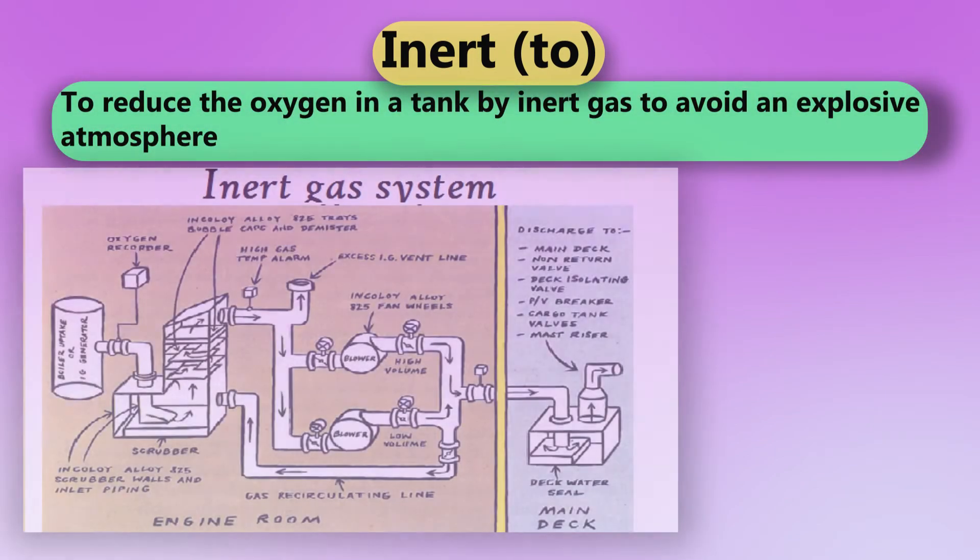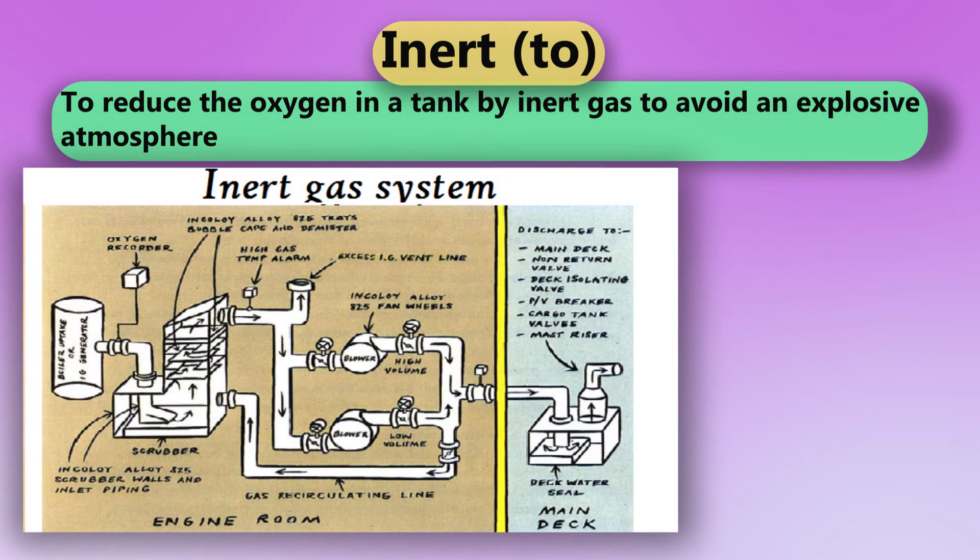Inert. To reduce the oxygen in a tank by inert gas to avoid an explosive atmosphere.